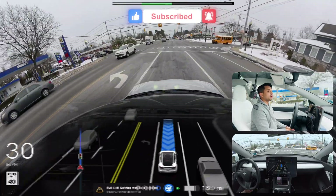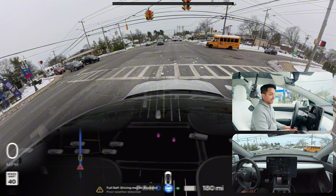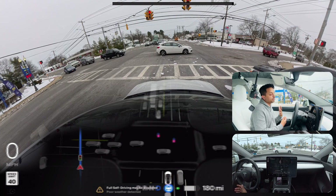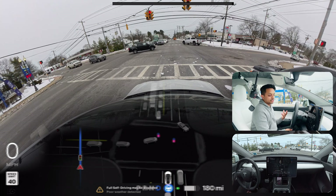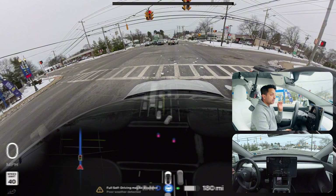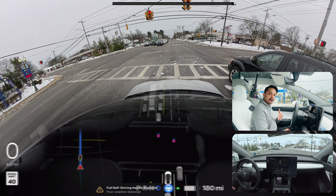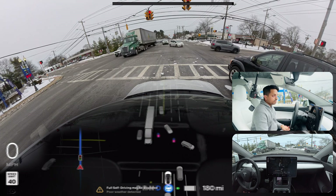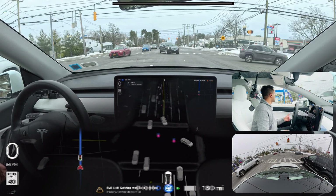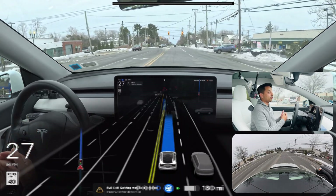The light just changed and we hard braked — I didn't prefer that. The car behind us even changed lanes and passed us. I really don't know why the car decided to do that, because the light changed and we had at least three to four seconds to go through since it was still yellow, but the car decided to brake really hard. The car also stopped past the white line, which isn't a huge issue but it didn't exactly follow what it should.